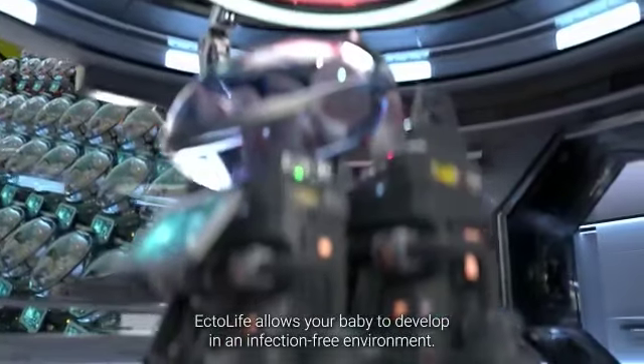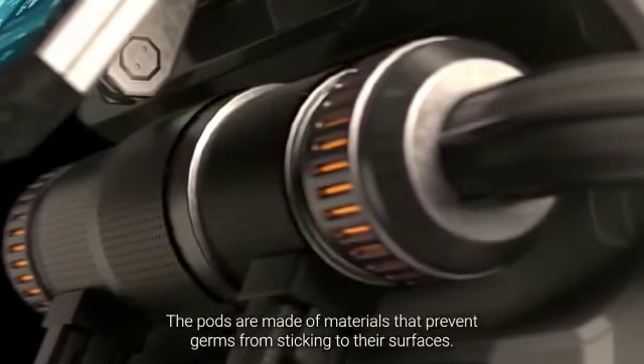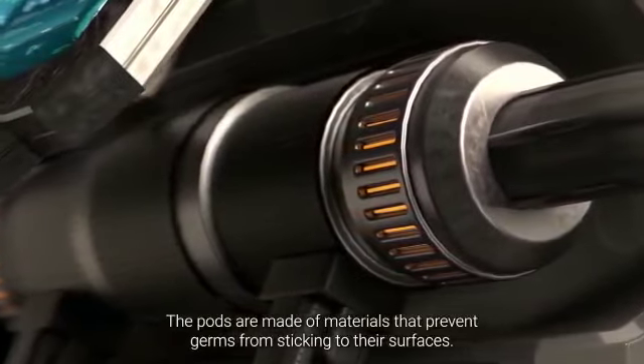Ectolife allows your baby to develop in an infection-free environment. The pods are made of materials that prevent germs from sticking to their surfaces.